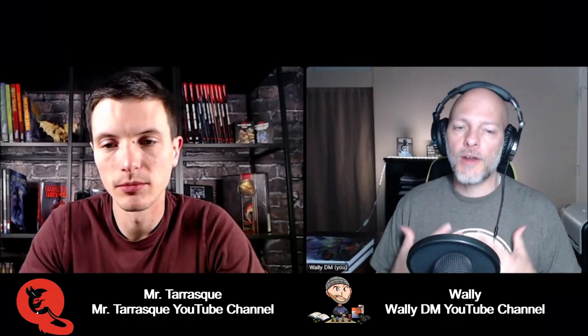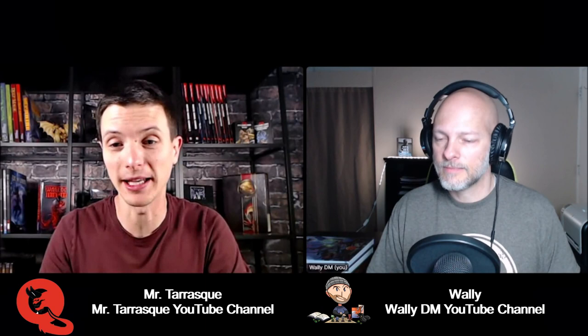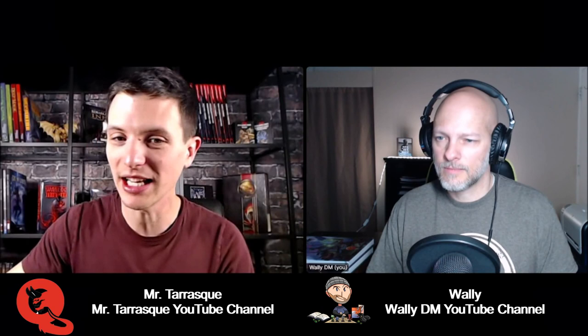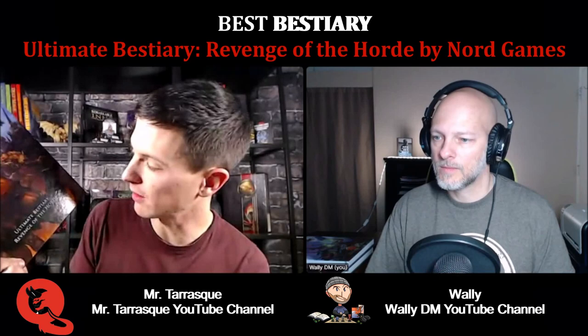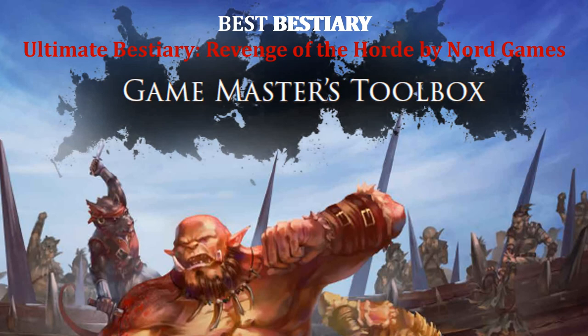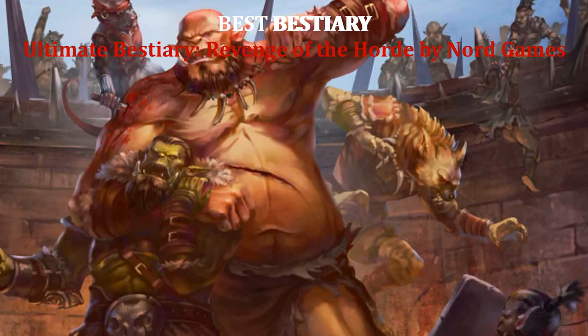So let's jump right into it. Tell me, as far as a bestiary goes, if I'm a dungeon master, what book needs to go on my shelf? The bestiary for me was the absolute hardest pick because I have a lot of bestiaries and I love bestiaries. When I'm bored I love just sitting down flipping through a bestiary. That's one of the main things I love doing.